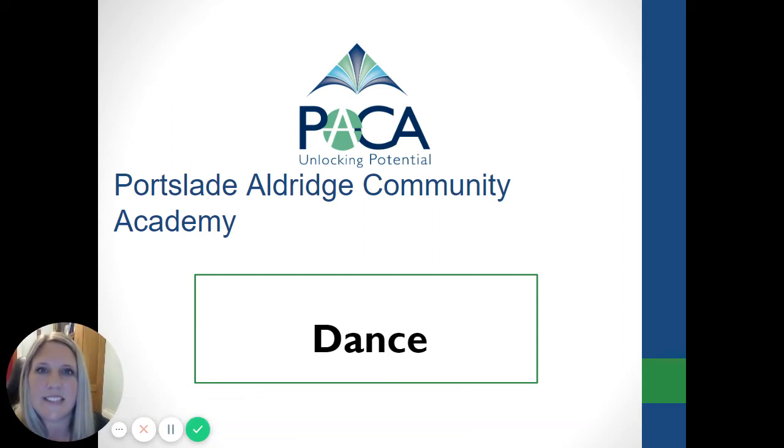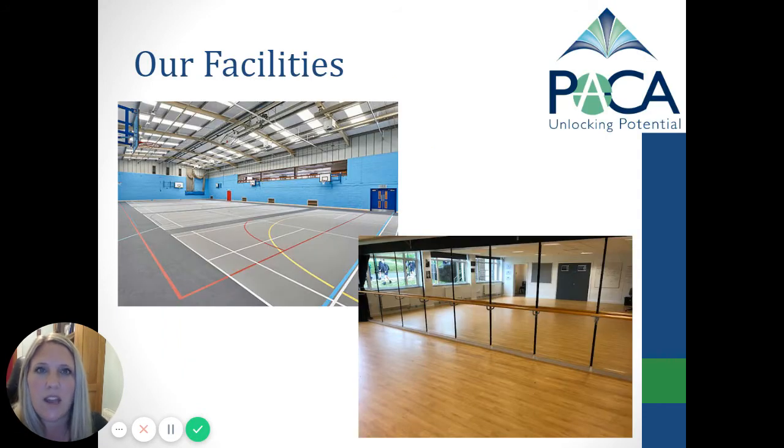Hello, my name is Natalie Wilson and I teach dance at PACA. We have a variety of different facilities available for our dance students. Through PACA we have two dance studios and we have an amphitheatre outside for outside learning in the summertime.